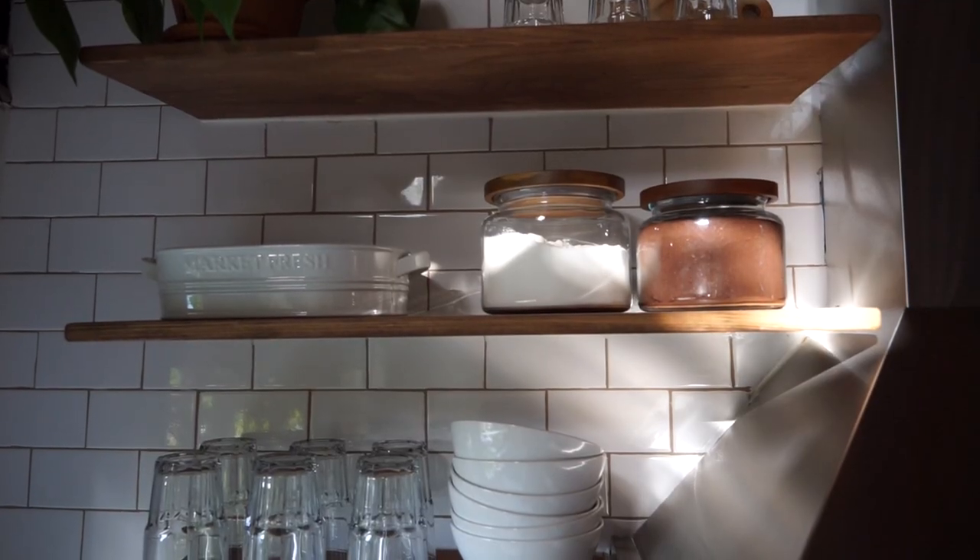Next, if you saw my kitchen tour — and thank you guys so much for all the overwhelmingly positive feedback on that video — you would have seen these canisters from Crate and Barrel. I got a smaller one for coffee and a bigger one for sugar. I was debating between these and some white ones from West Elm, but I'm really glad I went with these because you can see what's inside and they give the kitchen more character and a rustic look. I really love the color of the wood on top.